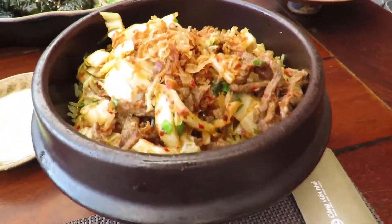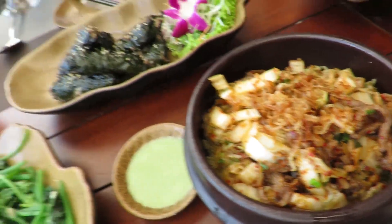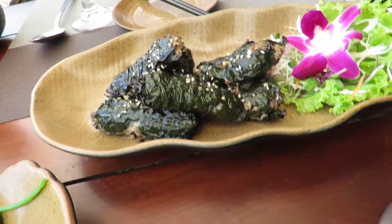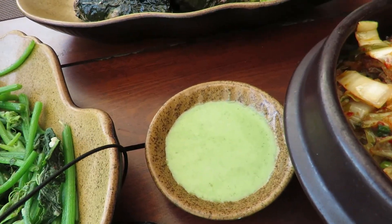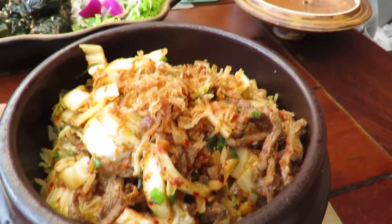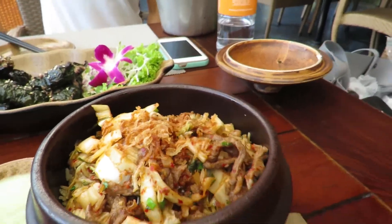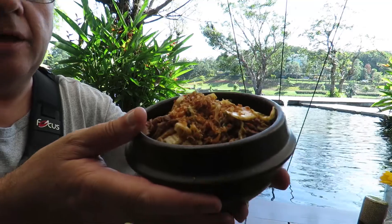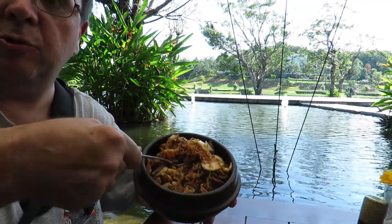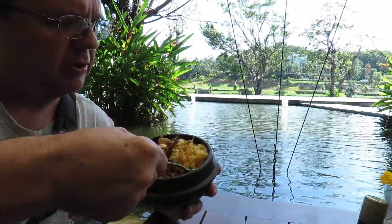The other food has arrived: beef fried rice kimchi, Angus beef tenderloin, and something with mustard sauce. Let's dive into this. I'm going to take a couple spoonfuls of the beef fried rice kimchi and add it to my bowl. It looks delicious, smells delicious.